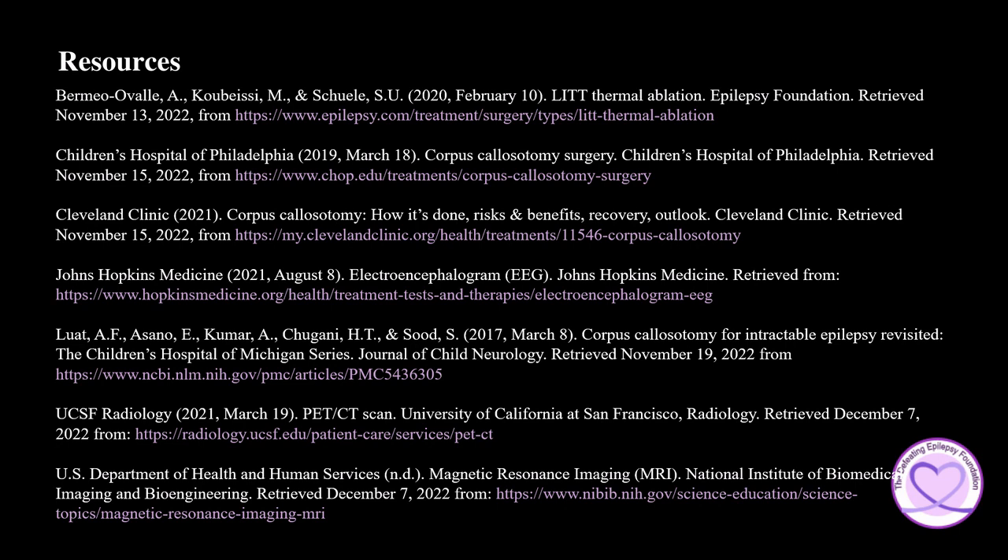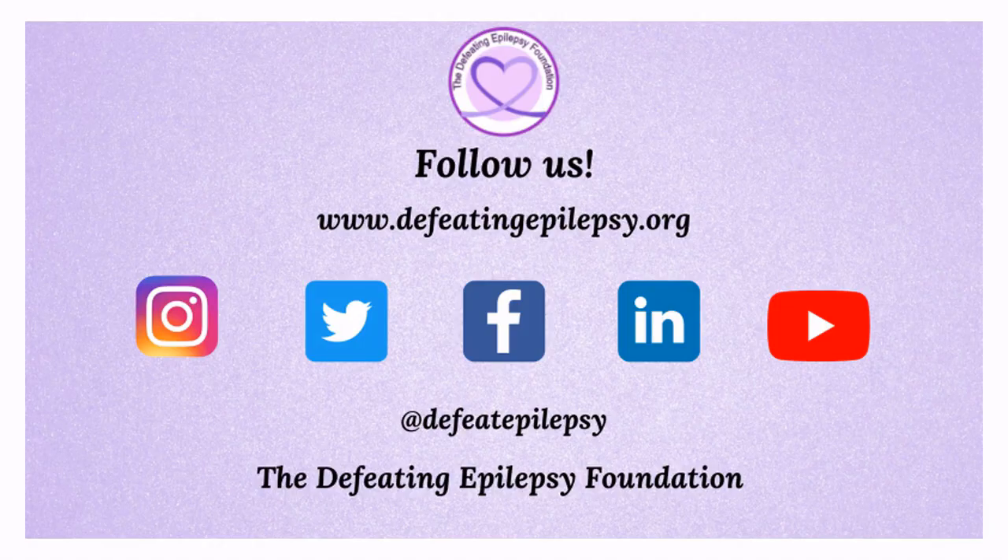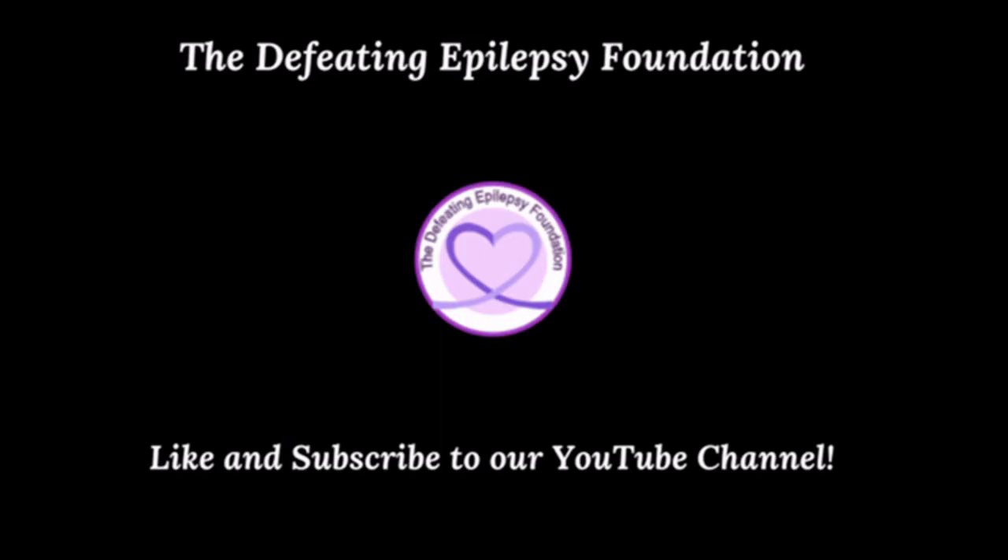To learn more about corpus colostomy, please check out the resources used in the presentation today. Please like and subscribe to our YouTube channel and follow us on our social media pages. We would love to hear from you — leave a comment below or email us at info at defeatingepilepsy.org. Thank you for your support, and together we will defeat epilepsy. Check out our other great videos and subscribe today. You have the power to defeat epilepsy.